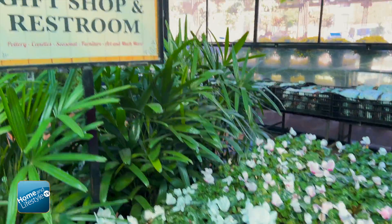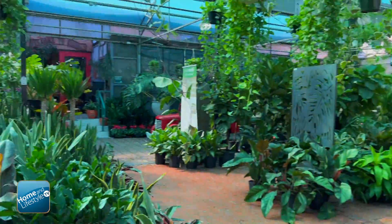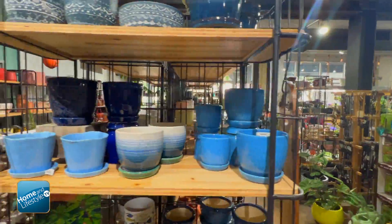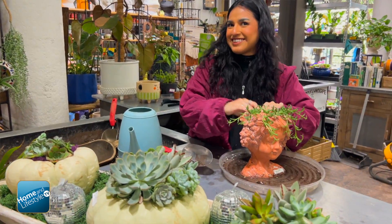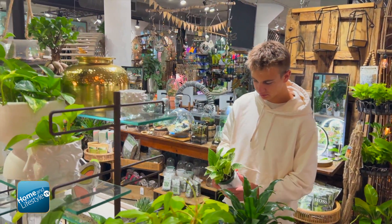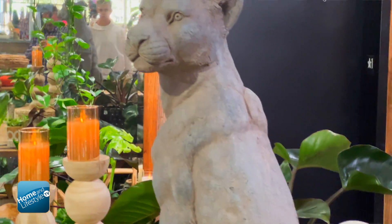You also have an amazing gift shop — tell me about that. The gift shop is in a beautiful building built in the 1920s that's been rehabbed. We do pottery, knick-knacks, and succulents. We'll even plant them up for you if you buy them from us, or you can bring your own pots in and we'll plant those up for you to take back with you. We do that with our annuals too. It's a perfect one-stop shop — we have a little bit of everything.